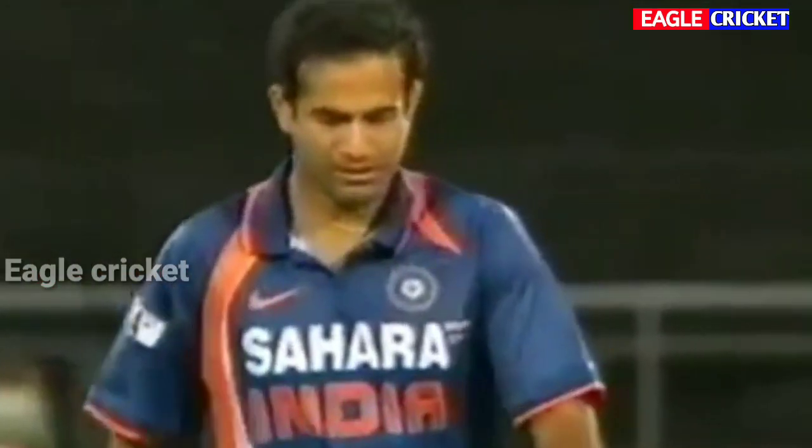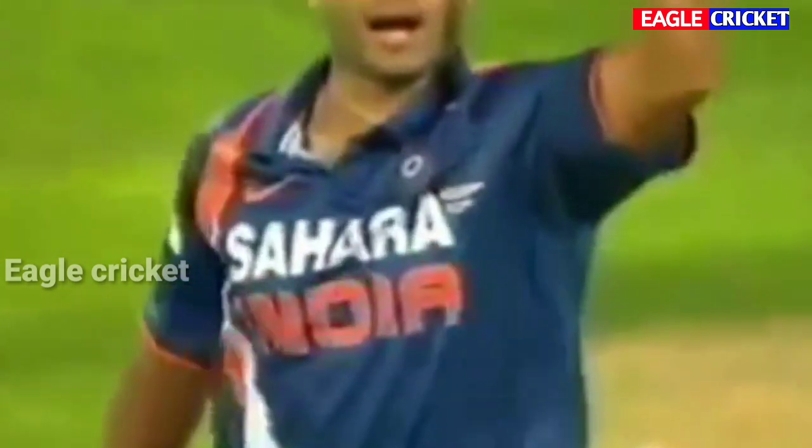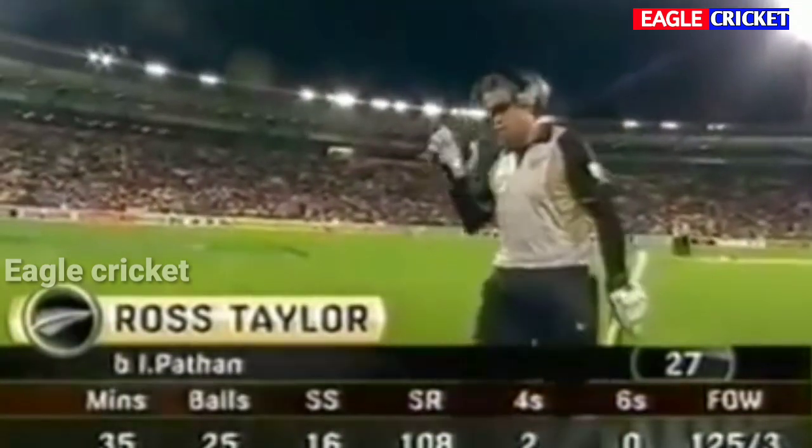Fantastic bowling! What a yorker from Irfan Pathan at exactly the right time. Taylor was looking to launch through the onside but he just could not adjust in time. At least a four or six — this one's dead right line, good length, spot on. India get a much-needed wicket; Taylor departs for 27.